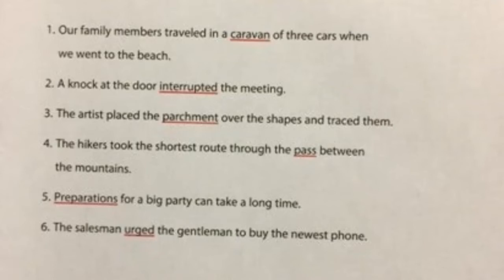Number three: the artist placed the parchment over the shapes and traced them. Have you ever put something over top of another piece of paper or design and traced it? I remember us doing this with some Chinese characters — you had to put a piece of paper on top and paint what you could see underneath. So parchment must be a special kind of paper.